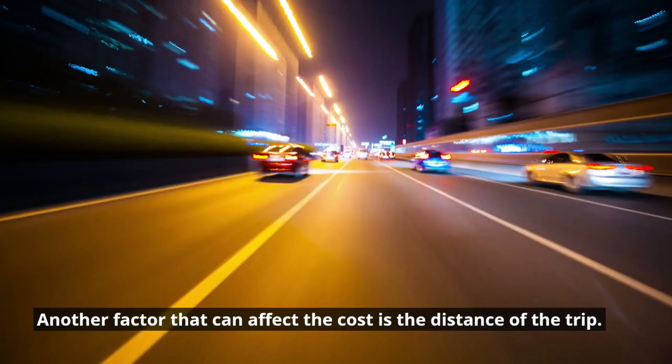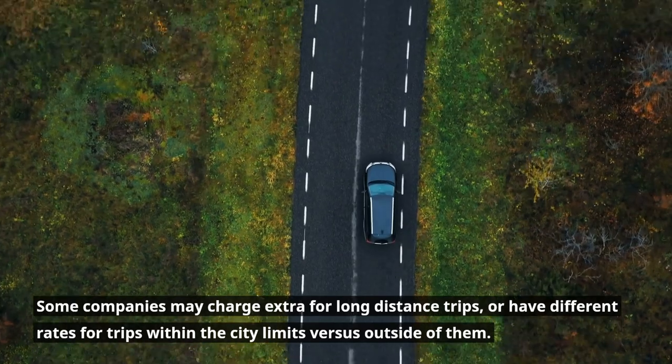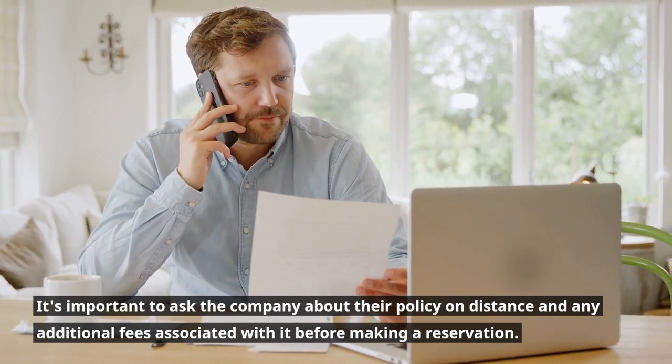Another factor that can affect the cost is the distance of the trip. Some companies may charge extra for long-distance trips or have different rates for trips within the city limits versus outside of them. It's important to ask the company about their policy on distance and any additional fees associated with it before making a reservation.